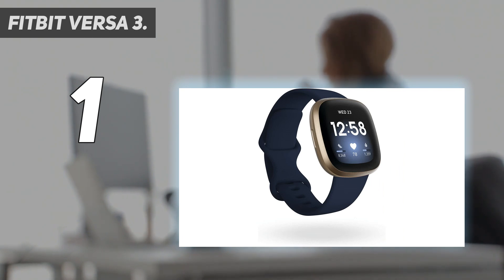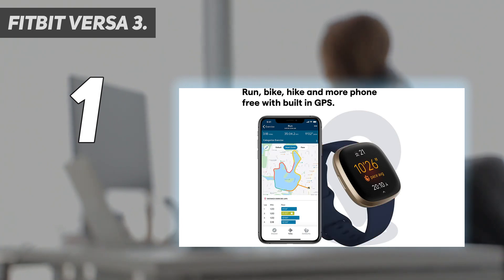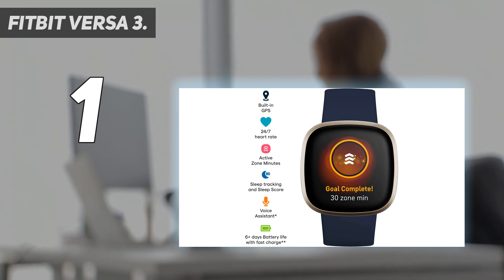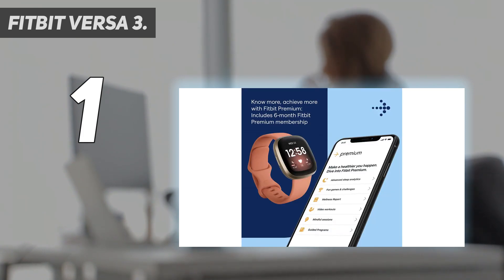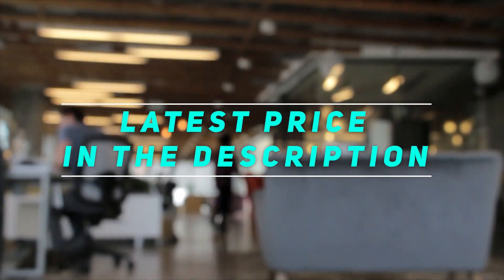It features an AMOLED display which is exceptionally bright and clear, making it easy to read notifications and check your workout stats at a glance. We're not fans of the touch-sensitive button on the side of the case, which can be tricky to tap, but it's a relatively minor issue. Check out the video description for the latest price and more information.